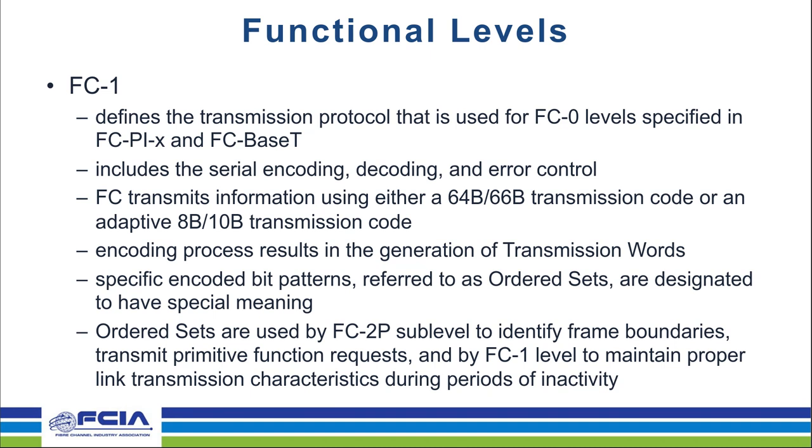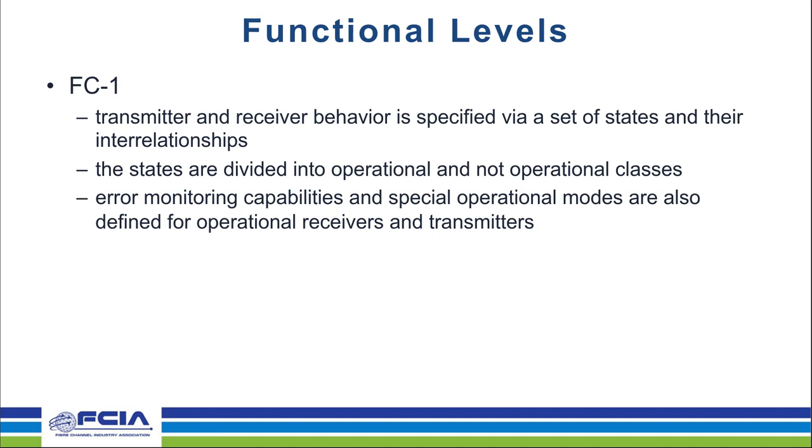These codes allow the receiver to detect errors and in many cases recover the bit error so that it doesn't result in an error to the upper layers. This is very important at higher speeds because the higher the speed, the more noise can affect the signal. The encoding process generates a set of words called transmission words, each of which is a block with specific redundancy built in to allow recovery from errors.